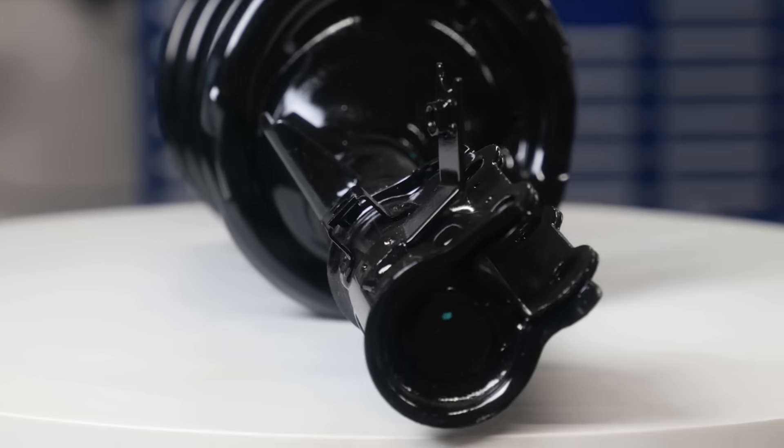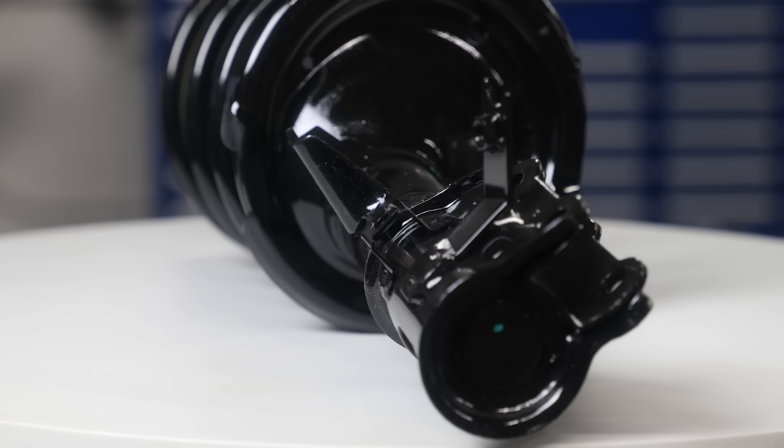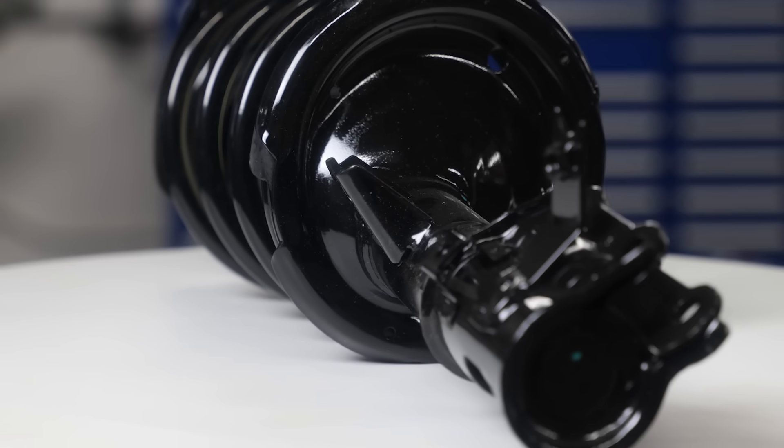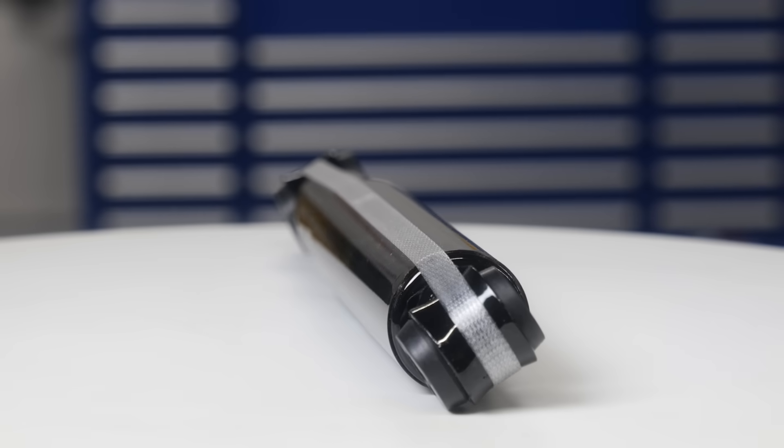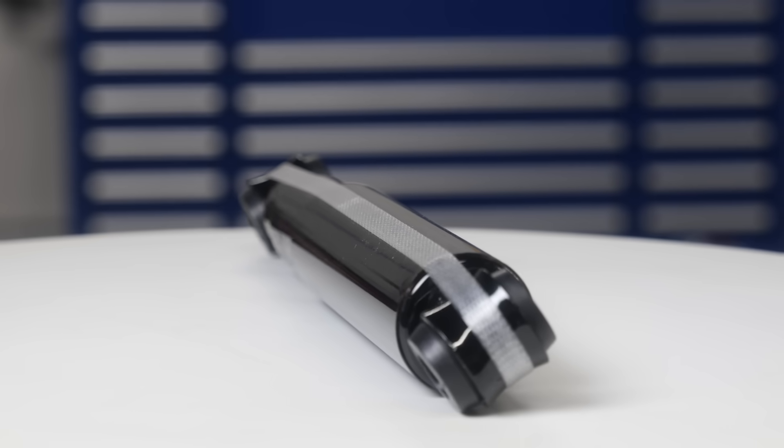NAPA Proformer shocks and struts can return the ride control system to like-new condition so advanced safety systems can perform as intended. The units are equipped with vehicle-specific valves that match the original units.